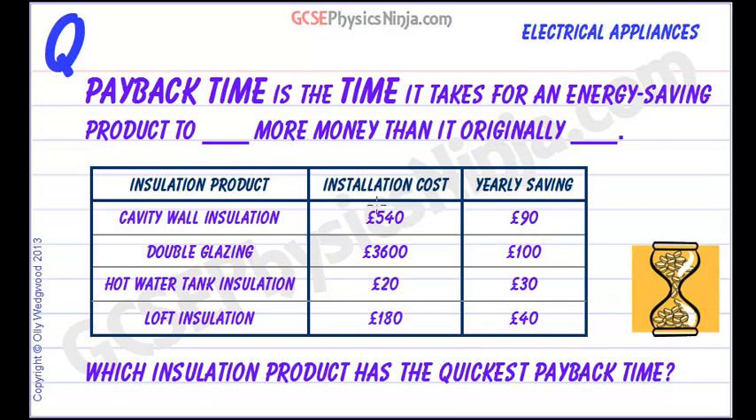In order to try and reduce household bills, many people like to buy new appliances which are perhaps more energy efficient, which will in the long run save them money. You can also insulate your house, and certain insulation measures will save money in the long run. The payback time is the time it takes for an energy saving product or measure to save more money than it originally cost — in other words, it's the time taken for it to pay for itself.